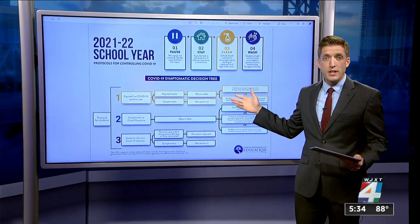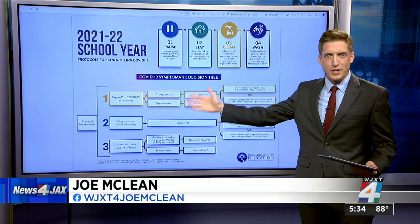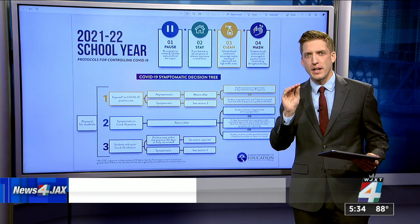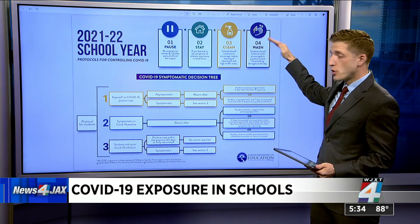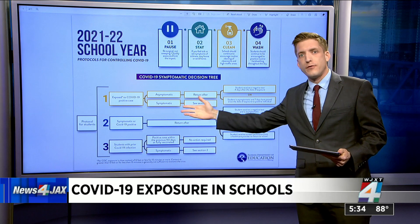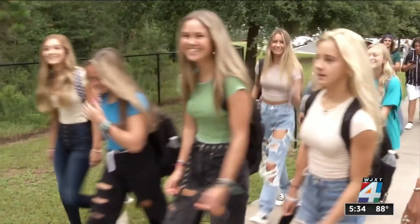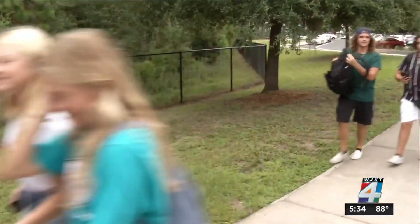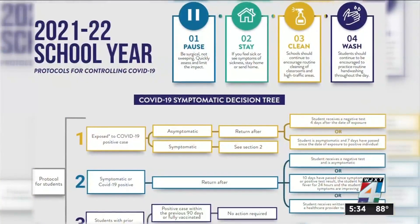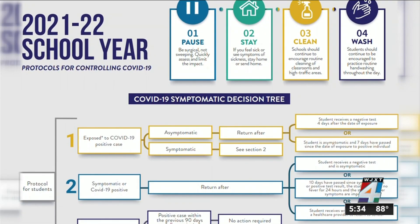This is the graphic released August 19th by the Florida Department of Education. It's basically separated into two parts: how schools should work to manage COVID-19, and the process to follow if students are exposed to the virus. More than a week after most school districts had already started classes, the Florida Department of Education released this information graphic to the state's 67 superintendents.